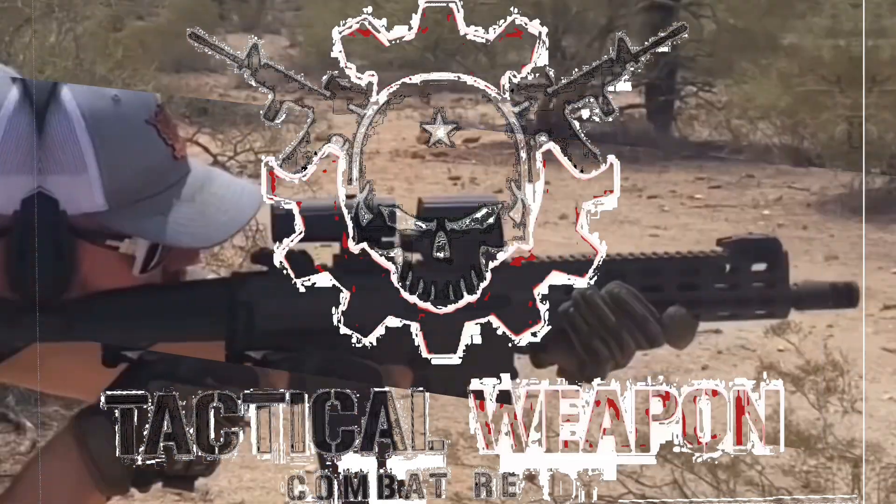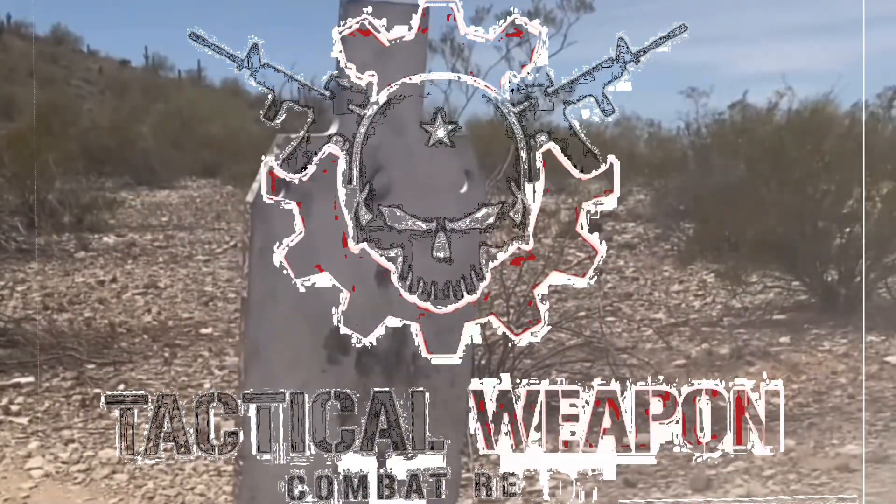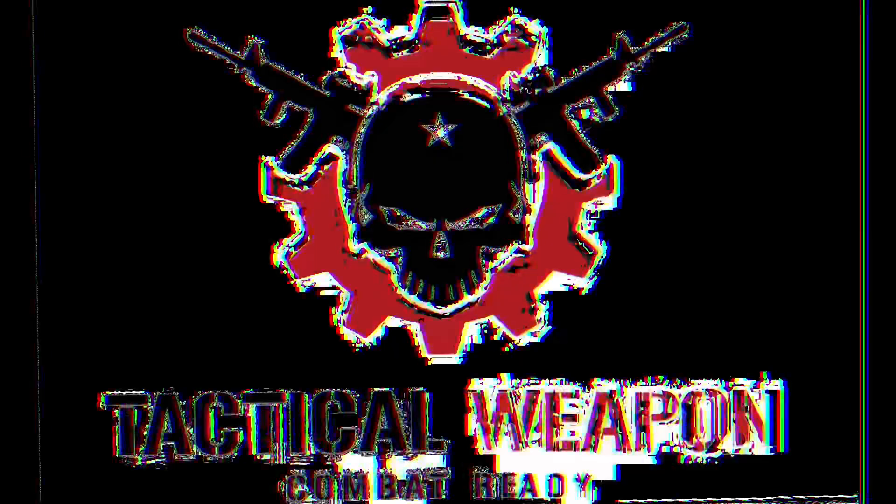Hey everybody, welcome back and thanks for watching Tactical Weapon Combat Ready. In this video we're going to talk about how easy — or not easy — it actually is to legally purchase a firearm in the United States. I'm always seeing videos where people say it is easier to go into a gun shop and purchase a gun than it is to go into a library and rent a book. No! Let's talk about what the requirements actually are.